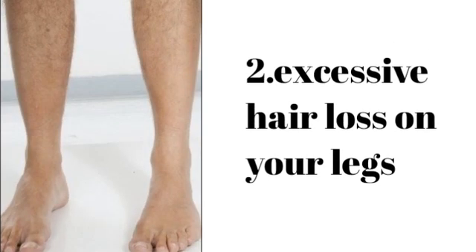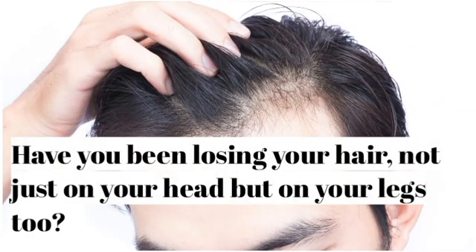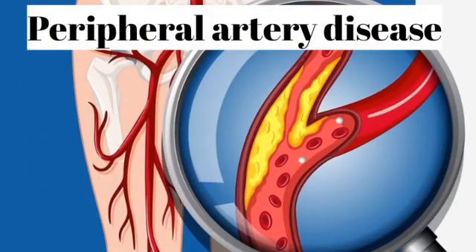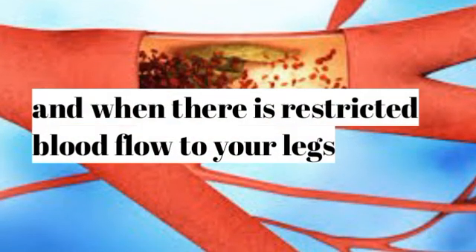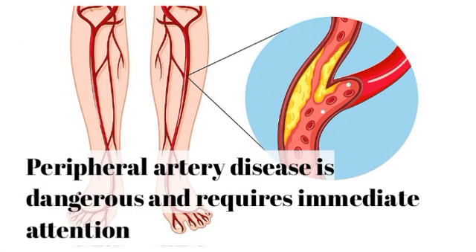Number 2: Excessive hair loss on your legs. Have you been losing your hair, not just on your head but on your legs too? Studies have shown that hair loss on your legs, especially your shins and thighs, is a vital sign of peripheral artery disease — a condition where the arteries in your legs become blocked. Your blood is responsible for supplying nutrients and oxygen throughout your body, and when there is restricted blood flow to your legs, your hair follicles fall short of these vitals, affecting your hair growth. Peripheral artery disease is dangerous and requires immediate attention.